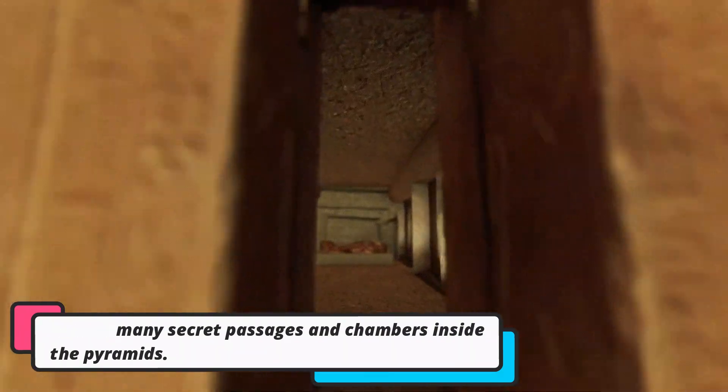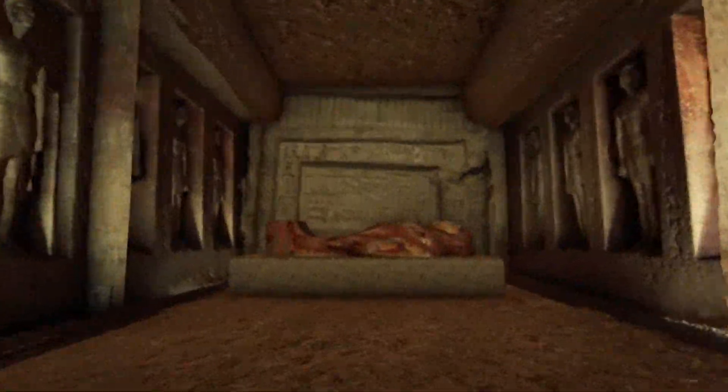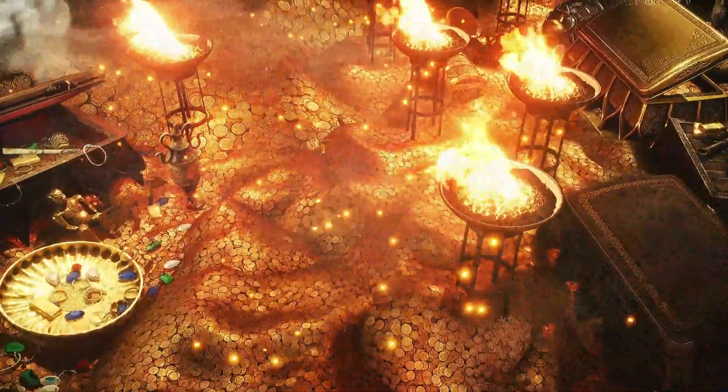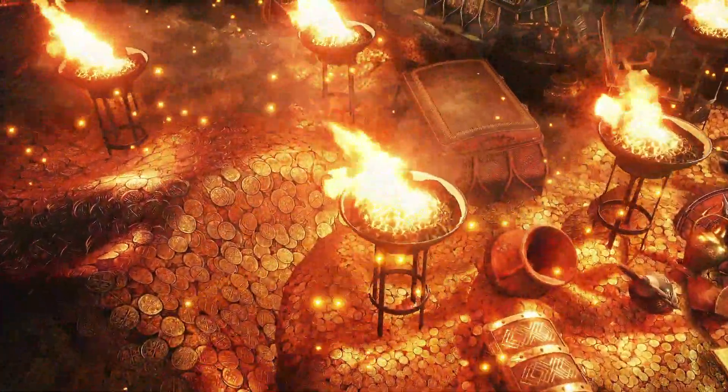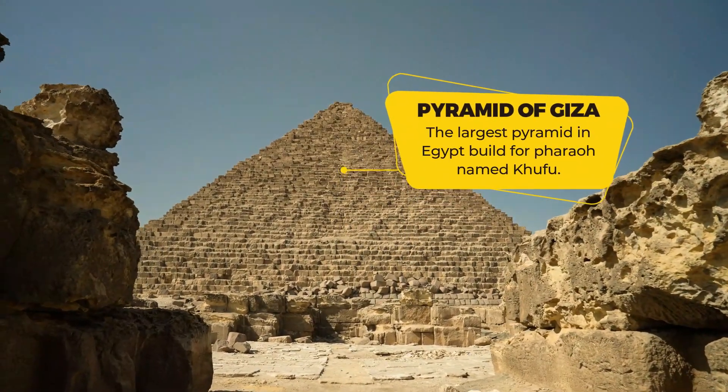Inside the pyramids there are secret passages and chambers — these are like hidden rooms where the Pharaoh's body would be placed along with their treasures. The Egyptians believed that the Pharaoh would need these treasures in the afterlife.